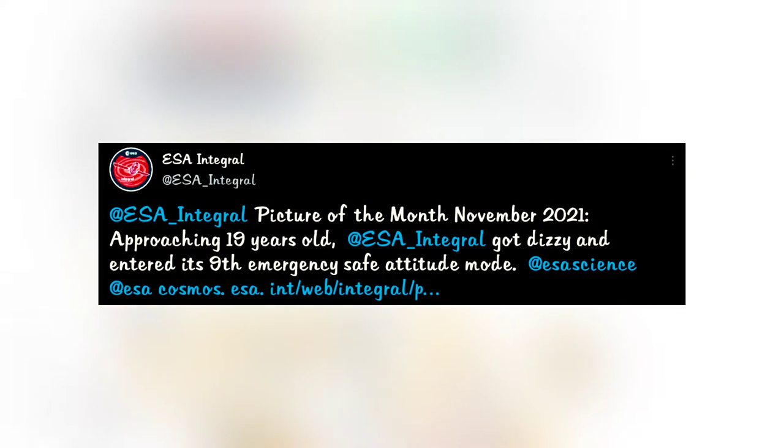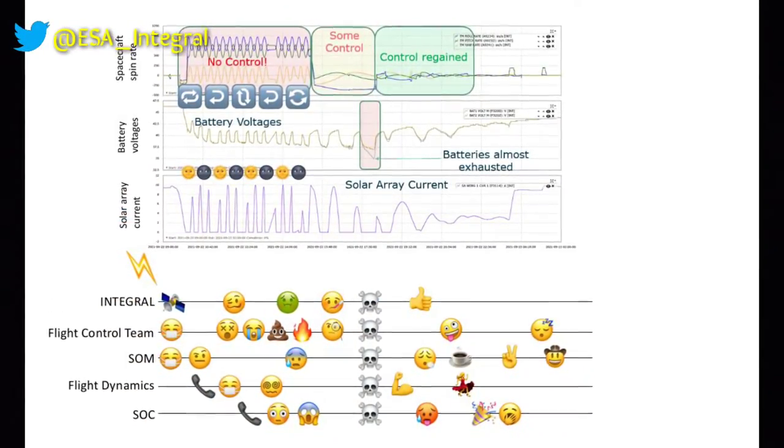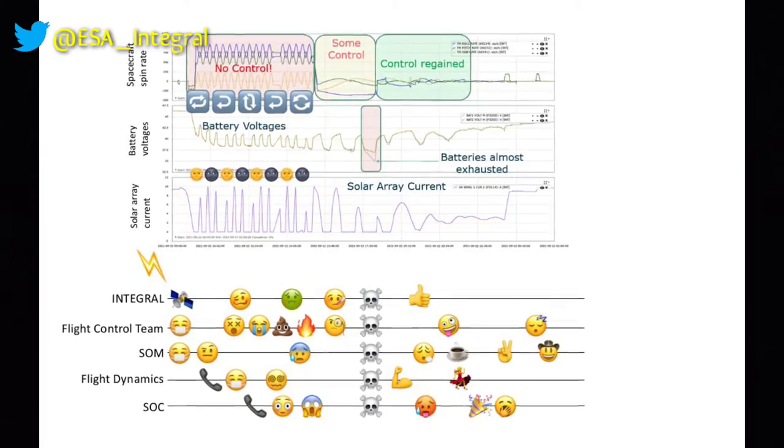ESA Integral: why should Hubble have all the fun? ESA Integral shared a fun illustration of how the team got the observatory back under control after it was nearly lost in space. Kudos to the teams working with Integral.